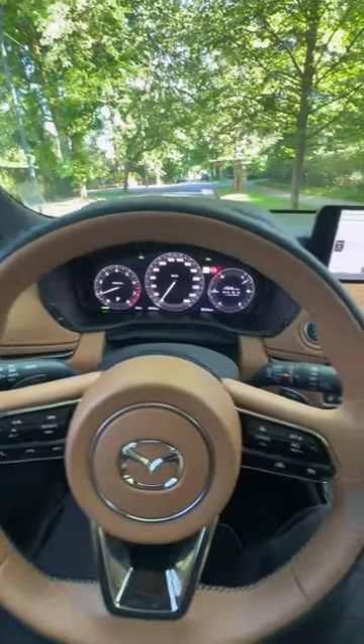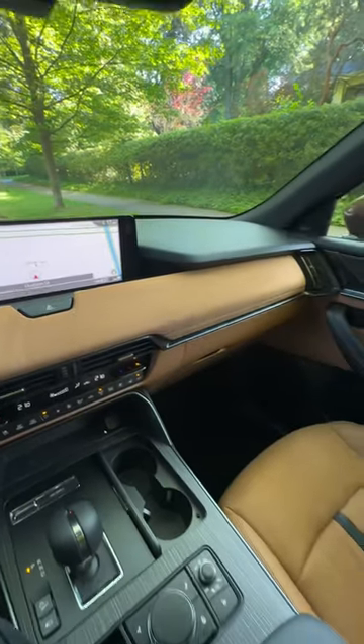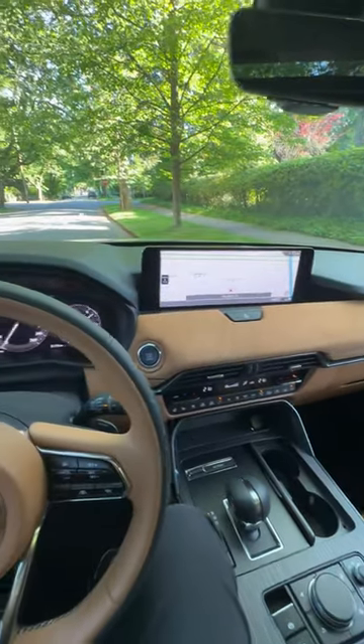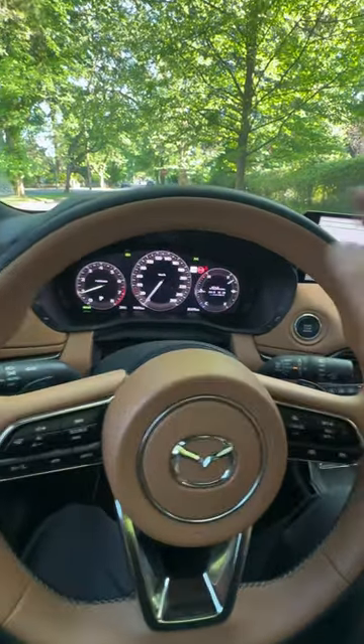I have been driving this Mazda CX-90 for a week now and even though I've done a review on this previously, I'm really enjoying my second drive. I just cannot believe the amount of effort Mazda went into designing something that is absolutely full-scale luxury, and it's hard to believe they've done that at this price range.